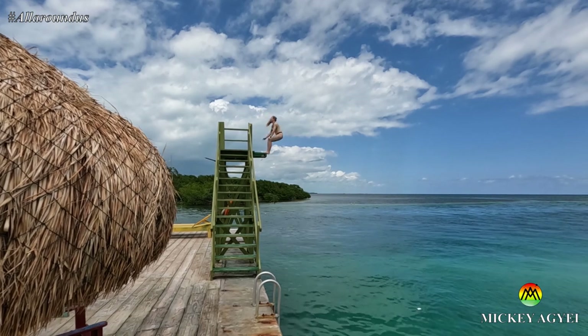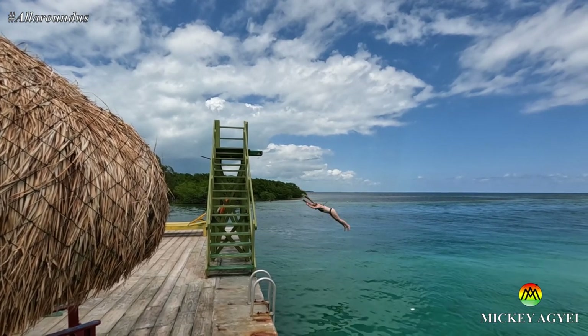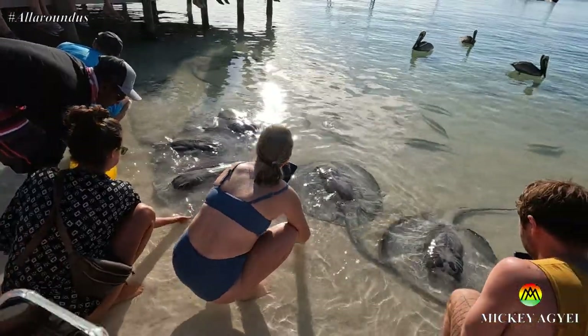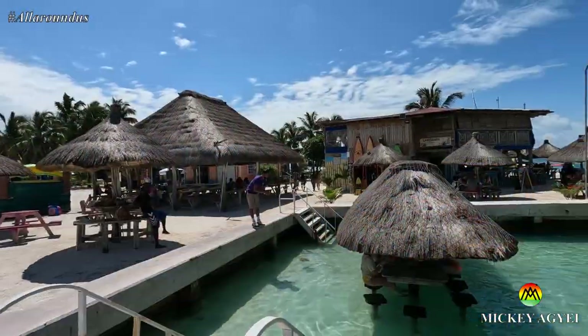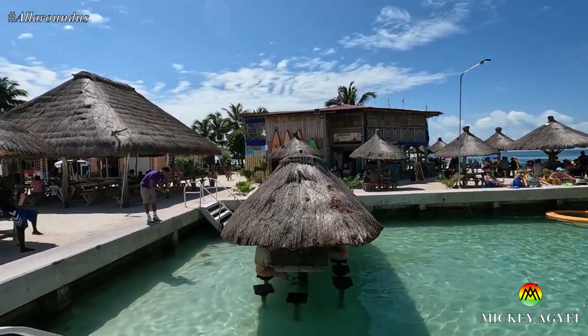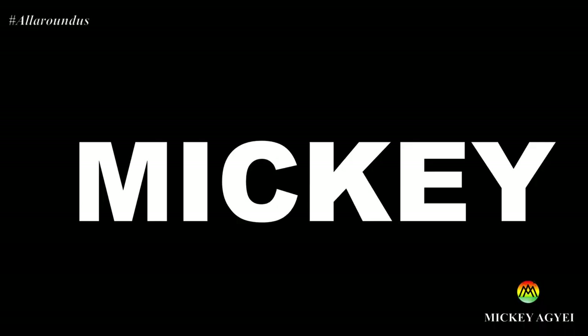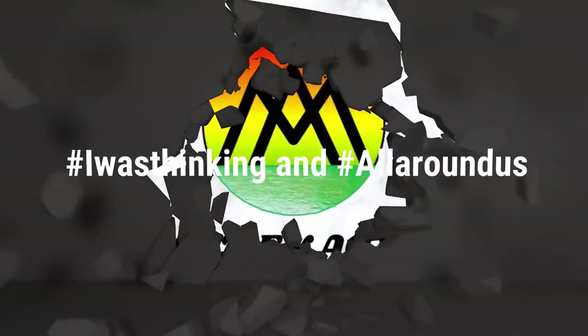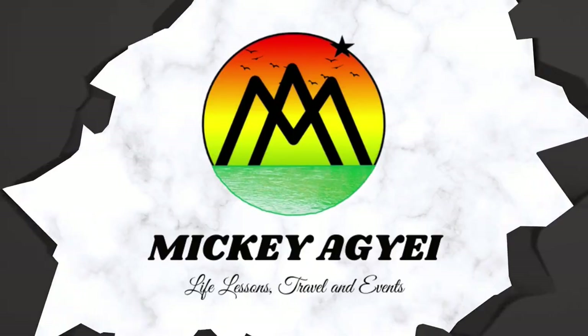Ladies and gentlemen, I'm back to Kikorka. In this video I show you some simple but cool things you can do within a day in Kikorka, Belize. My name is Mickey. Keep watching. I've not been in Kikorka in a while so I'm looking forward to this. Let's enjoy.